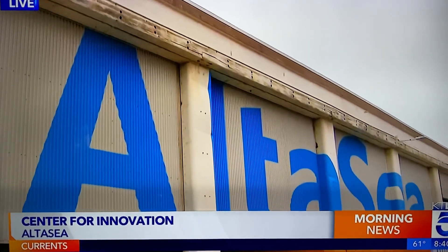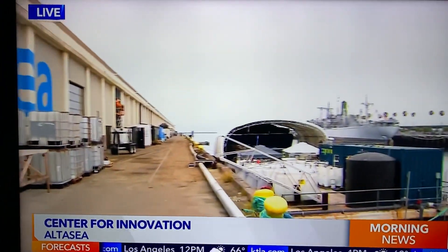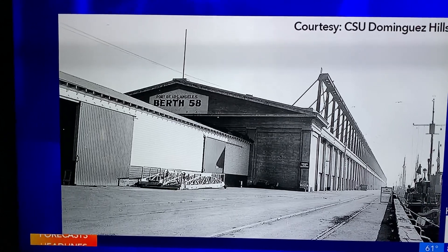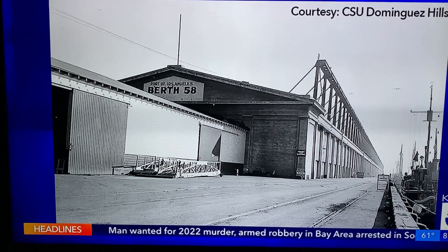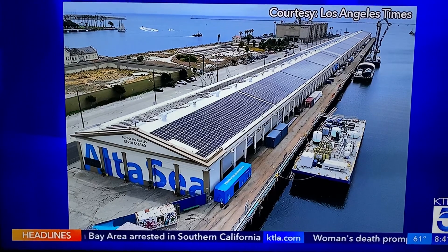Good morning to you both. This is impressive — we're showing you the exterior, one angle anyway, of the current property. But you have to understand the history that goes on here. Take a look at how this looked back in December of 1942, when the fishing industry was ruling the roost here and fish from here were being shipped all across the country. That's 1942. Now look at this image of how Alta C, Berth 58, looks now.